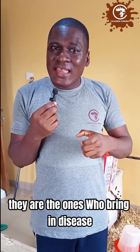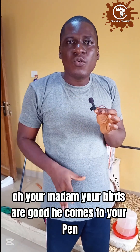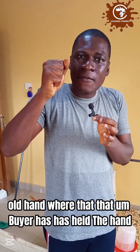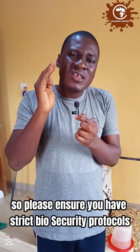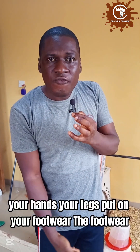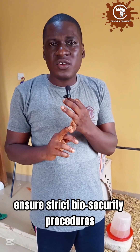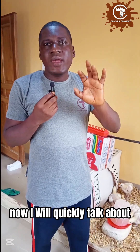Finally, we humans — farmers as well as visitors and buyers — are also potential sources of disease introduction. A market woman who comes to check your birds rubs her hands on them and leaves. You then enter the pen, touch where the buyer touched, and move inside to handle your birds. You may be the one carrying disease into your pen. Ensure strict biosecurity protocols: change your footwear before entering the farm, change your clothing, and wash your hands thoroughly before touching your birds.